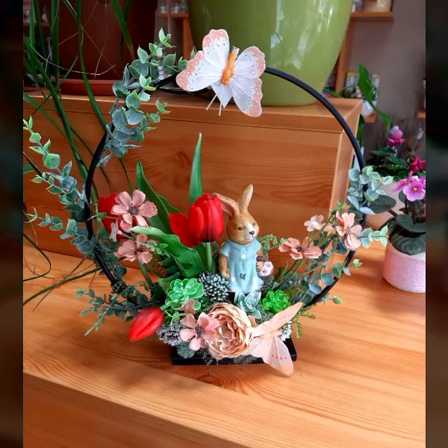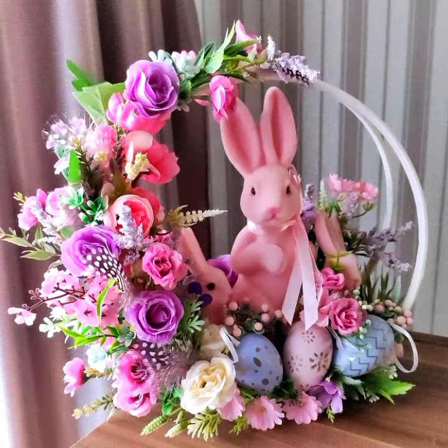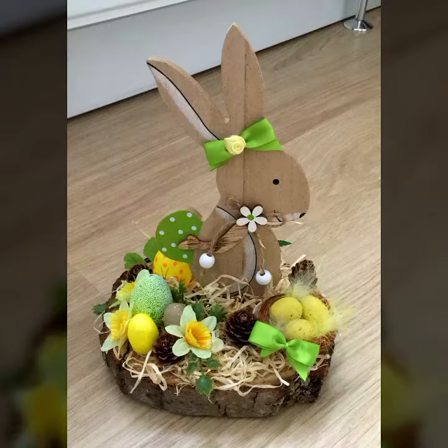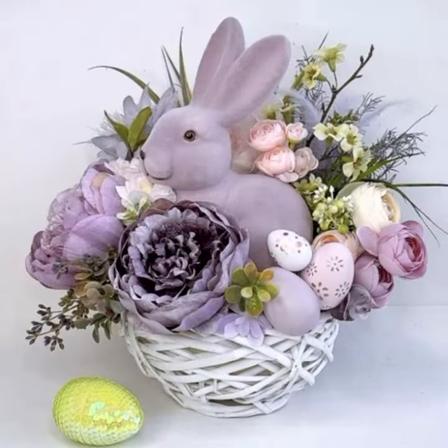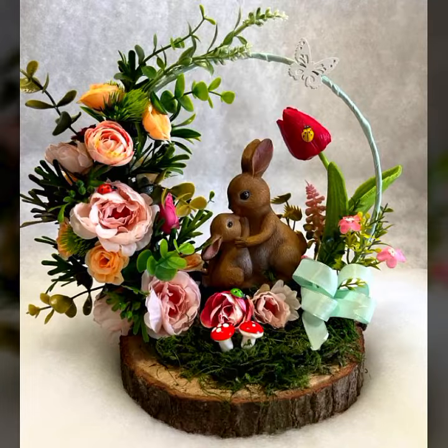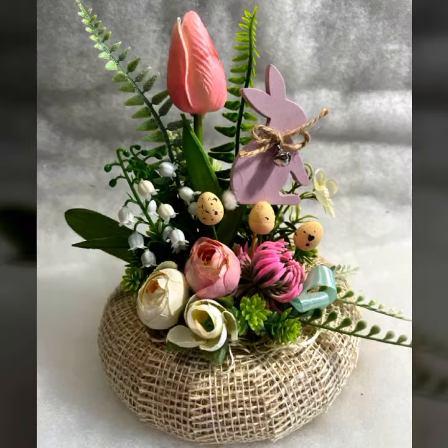Hello everyone, welcome back to my YouTube channel. In this collection you'll see ideas for Happy Easter 2023, Happy Easter witch designs, centerpiece ideas, basket style, happy spring designs, and spring witch designs. Spring decoration is very important.